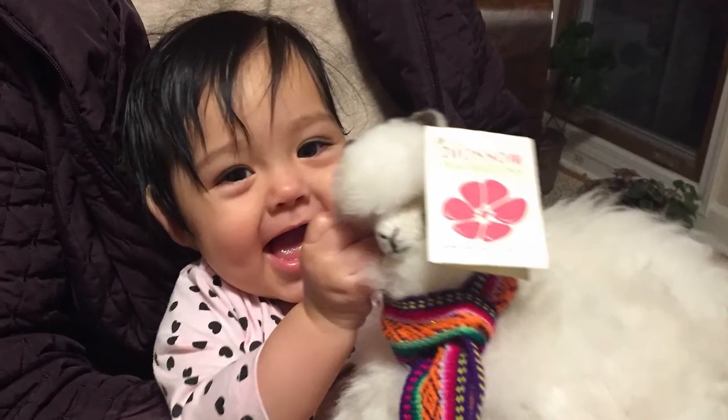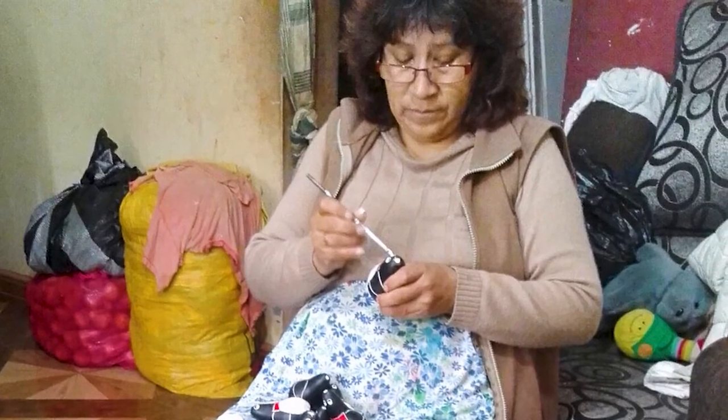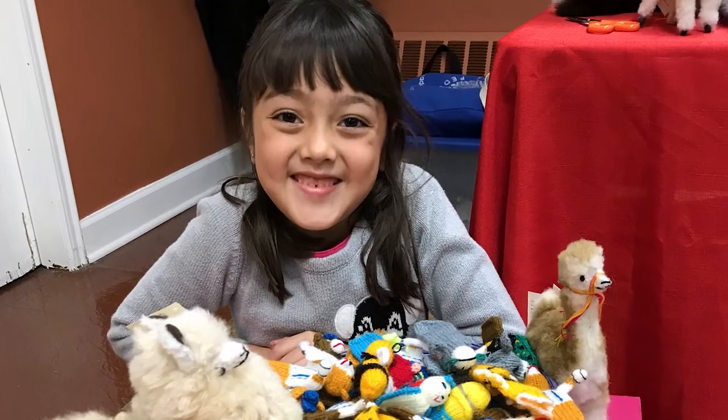Feel the joy and satisfaction of knowing that with each Blossom Inspirations purchase, you're helping preserve Peruvian art.